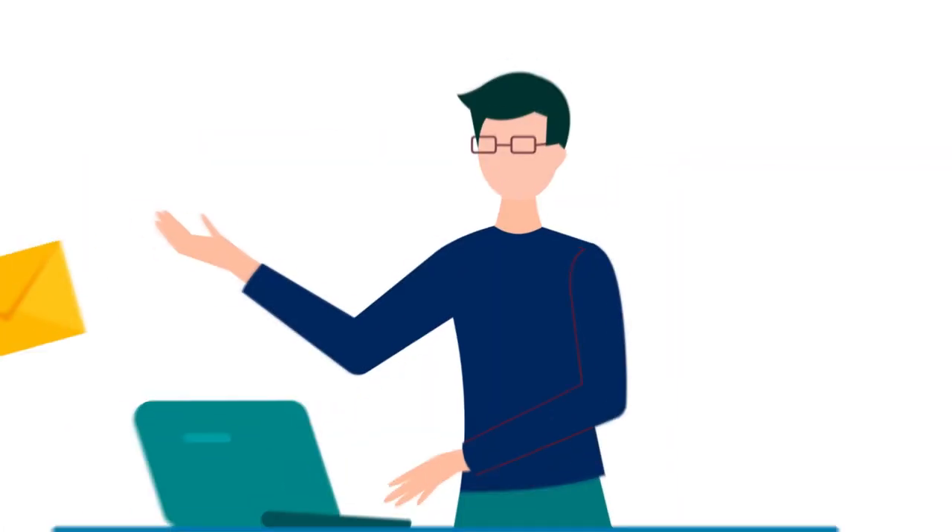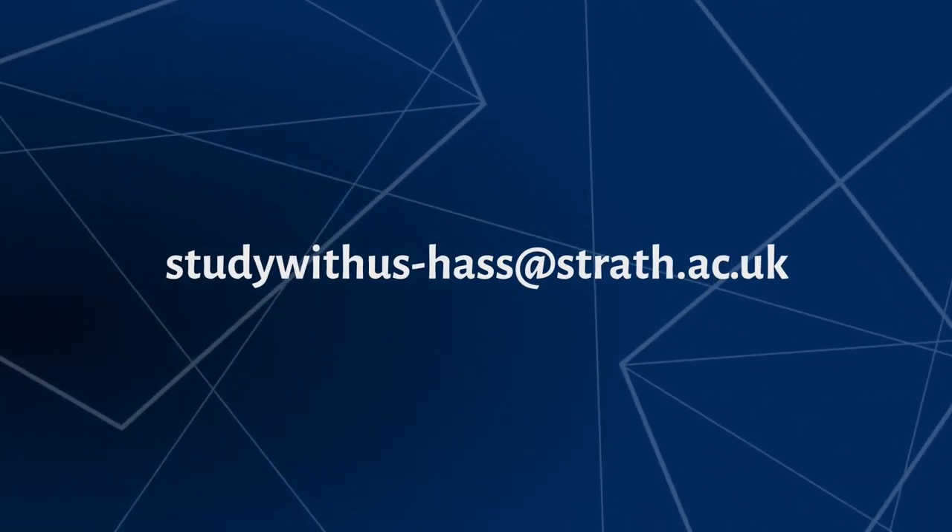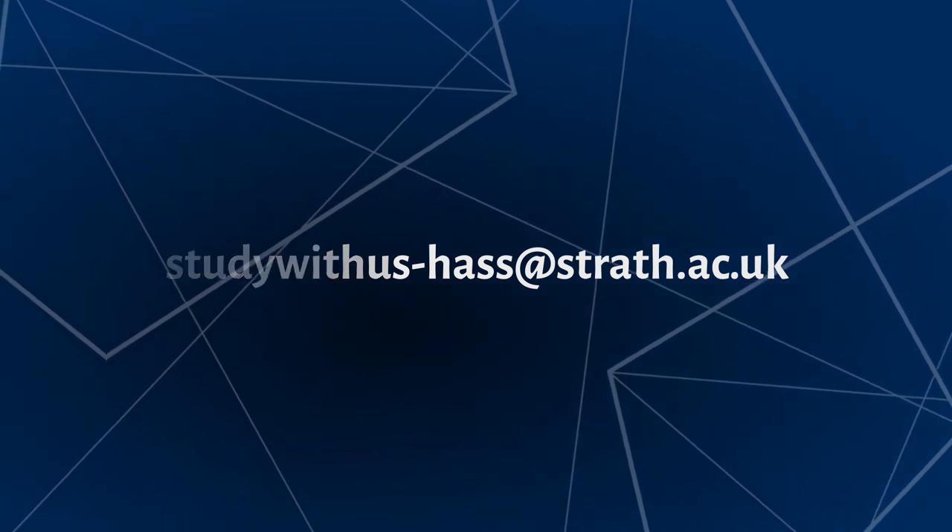If you have any questions, please just get in touch and our team will be happy to help. Thank you for joining us and we'll be happy to see you next week.